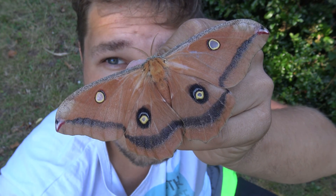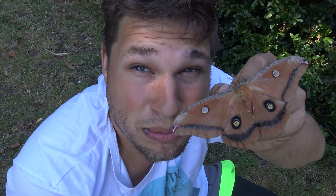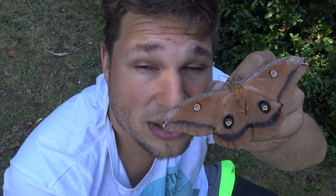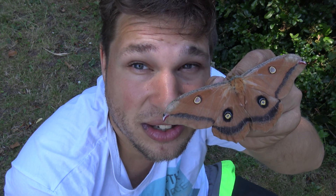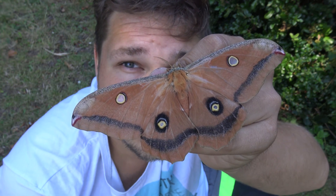That's a weird looking Polyphemus moth — actually, it's not a Polyphemus moth. It's the sexy moth king Bart Coppens with a very unusual species of silk moth. This is Anterea Montezuma from Central America. It's a cousin of the Polyphemus moth, but it's not exactly the same.